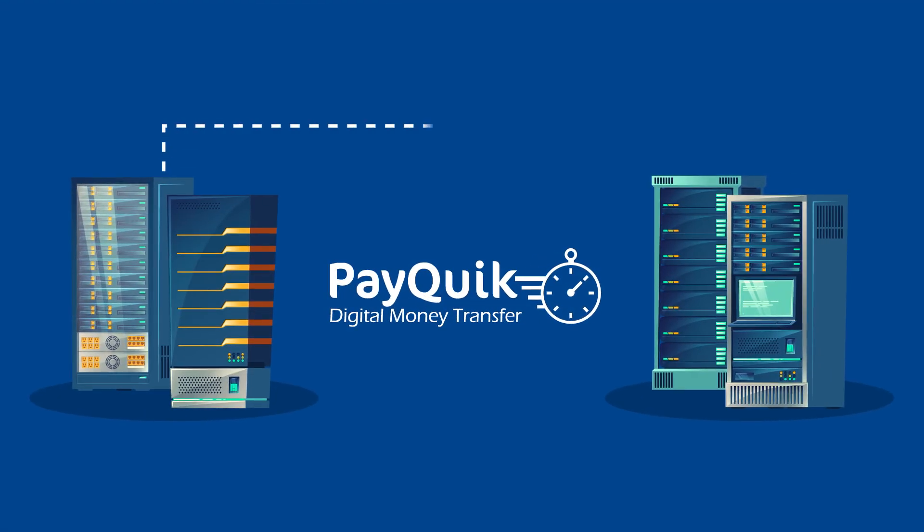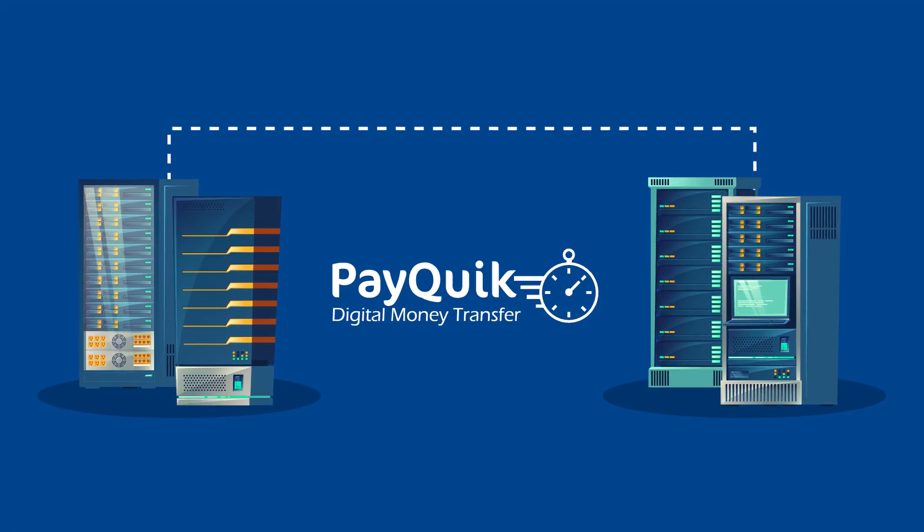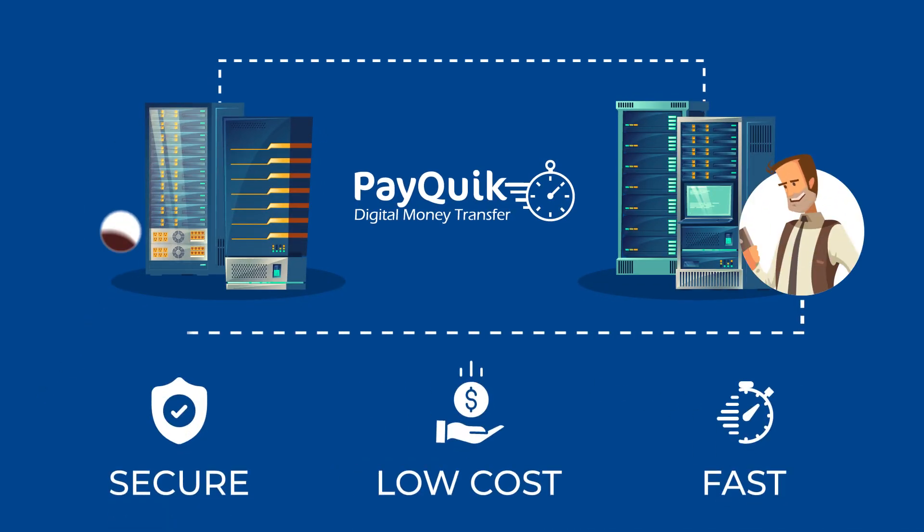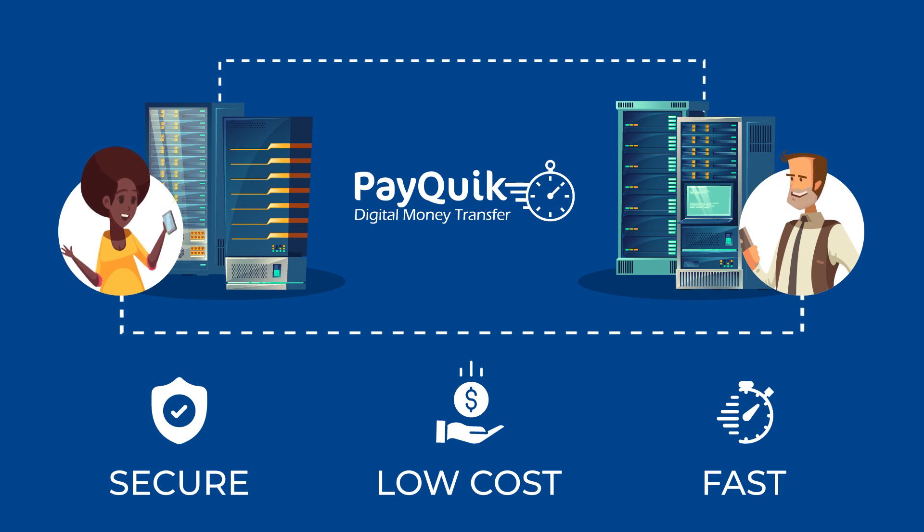PayQuick is a digital money transfer business powered by modern technology, providing a secure, low-cost and fast service, making it super easy for people to send money online.